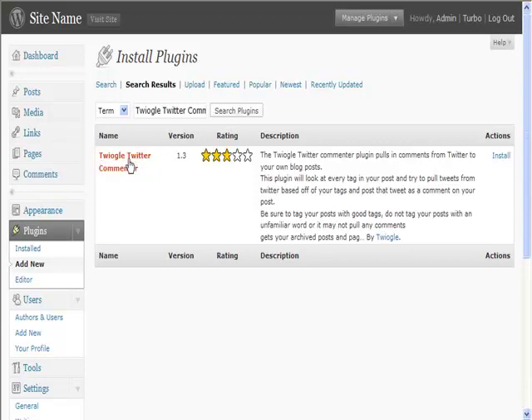I want to show you the Twiogle Twitter Commentator plugin. This is a good plugin because what it does is pull in comments from Twitter to your own blog posts. It looks at every tag in your post and imports tweets from Twitter based on your tags, posting that tweet as a comment. It's useful because it gets comments onto your blog posts, making them look like they're genuinely being visited and used by people.